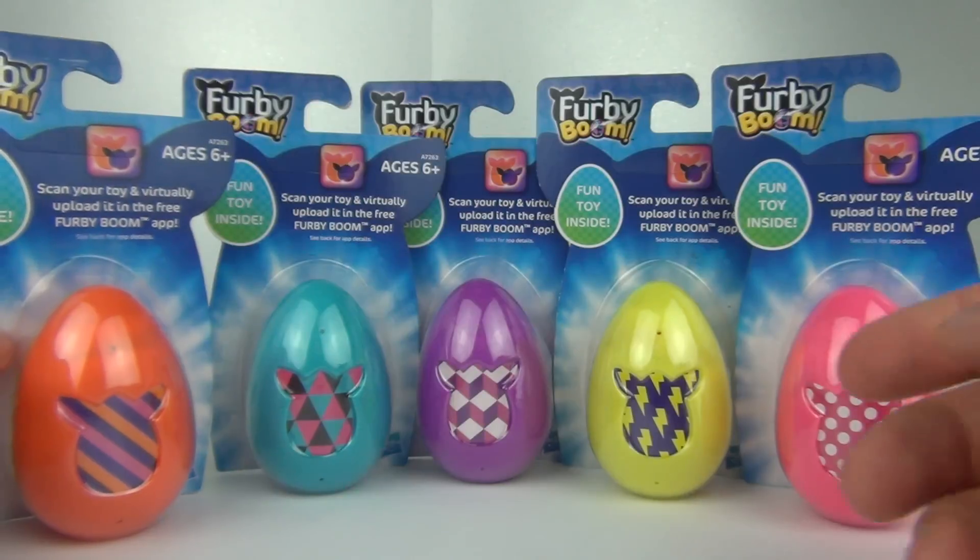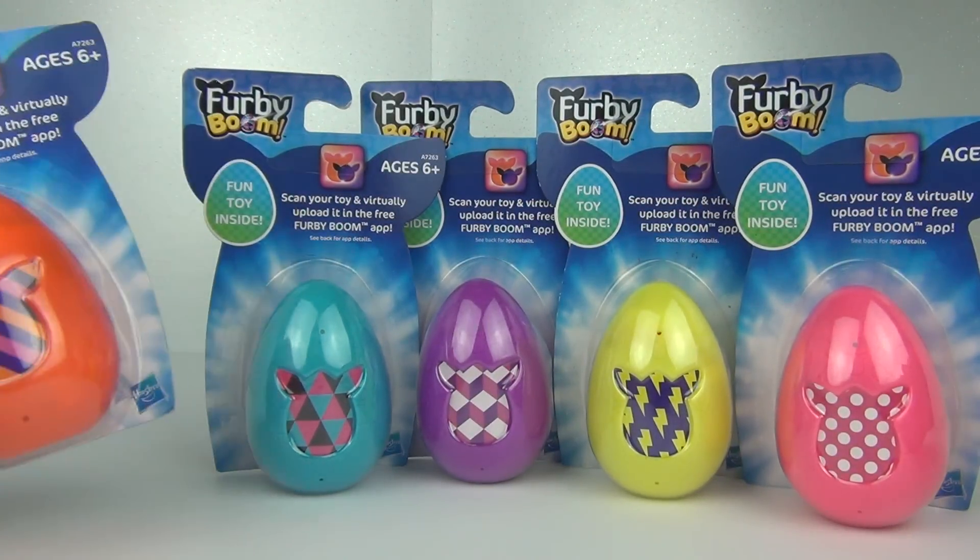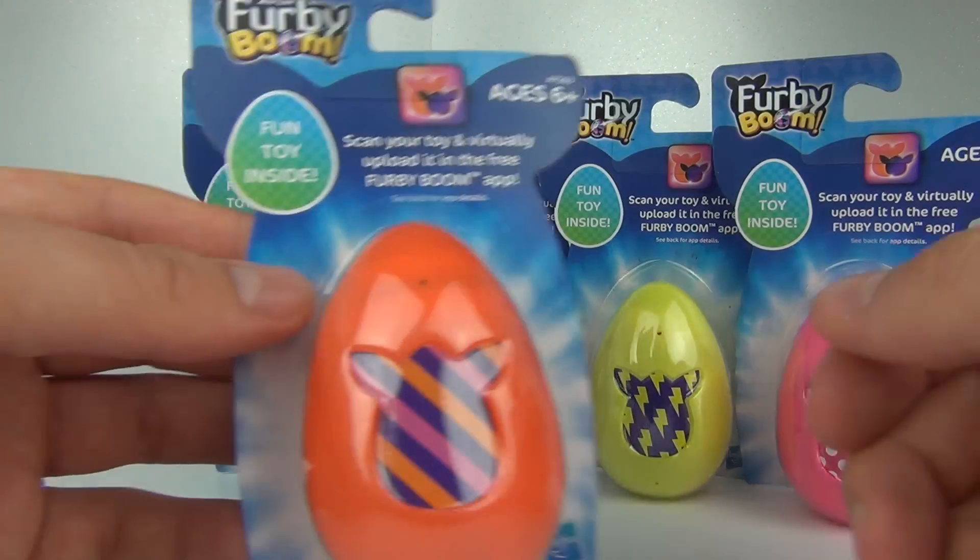I do have 5 of these — orange, blue, purple, yellow, and pink. So let's open them up and see what we get.